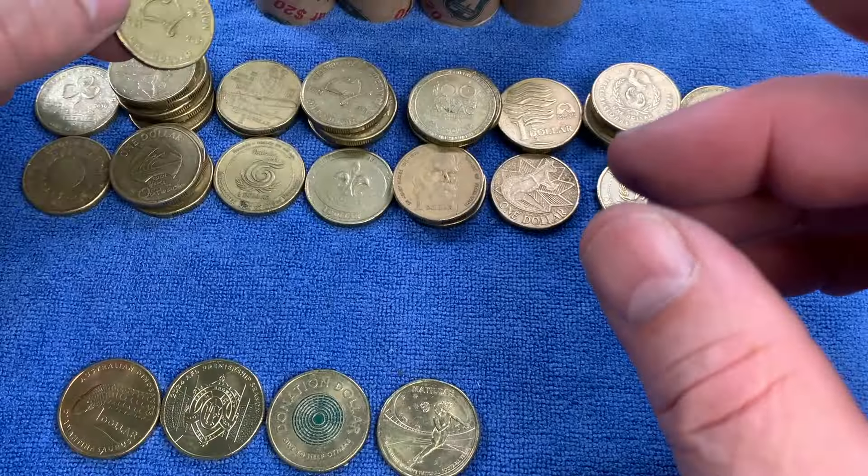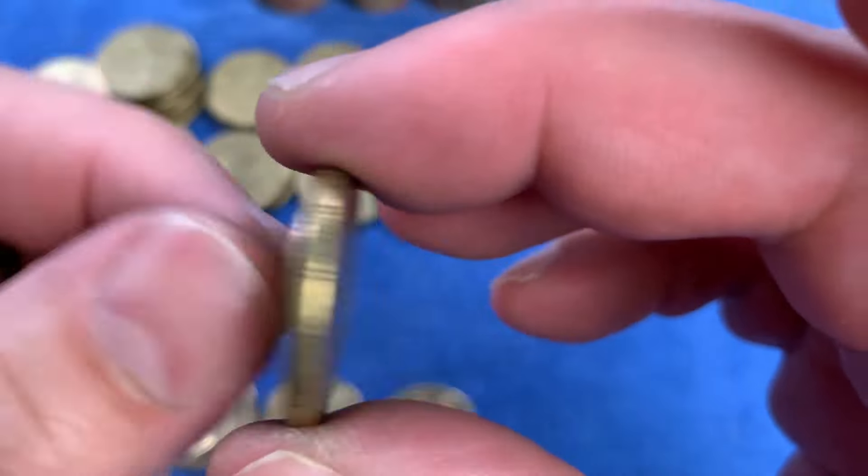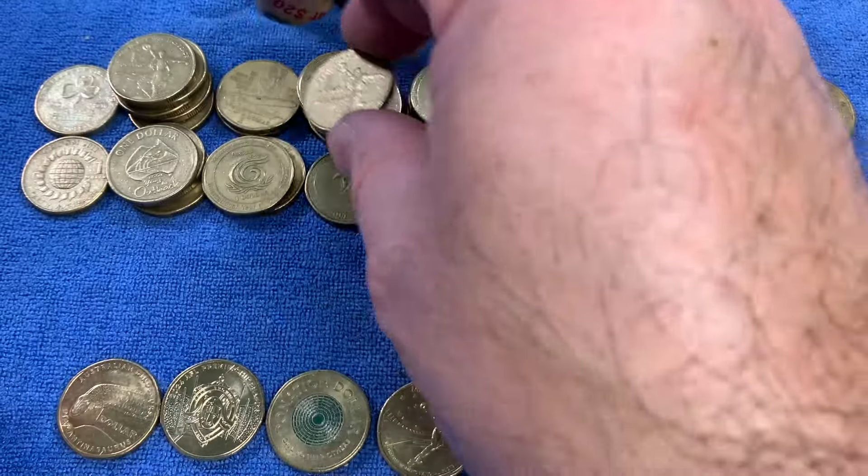We have a coin we don't see very often - it's Making a Difference: Australia's Volunteers from 2003. Not as highly minted as some of the other common commemoratives, so it'll go up on the top row. I might pull that one out of circulation because it's not as highly minted as some of the others.